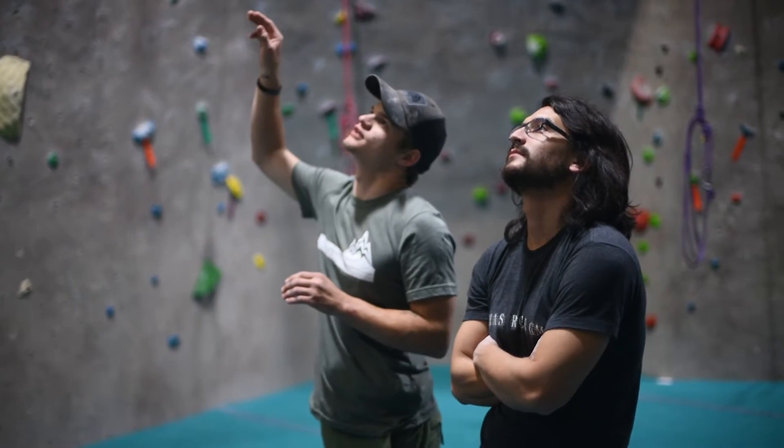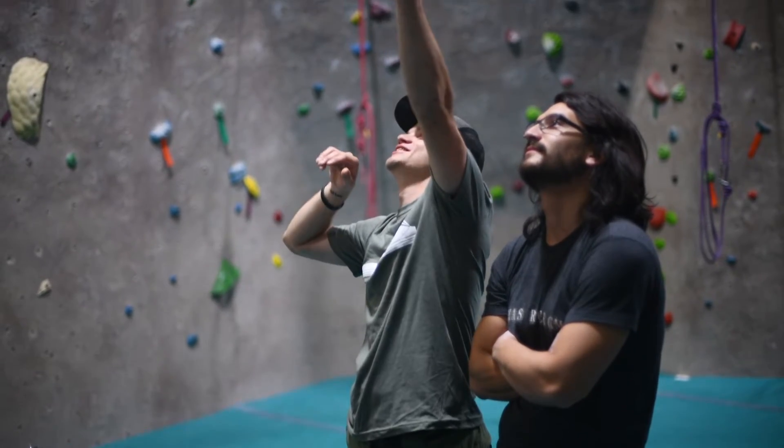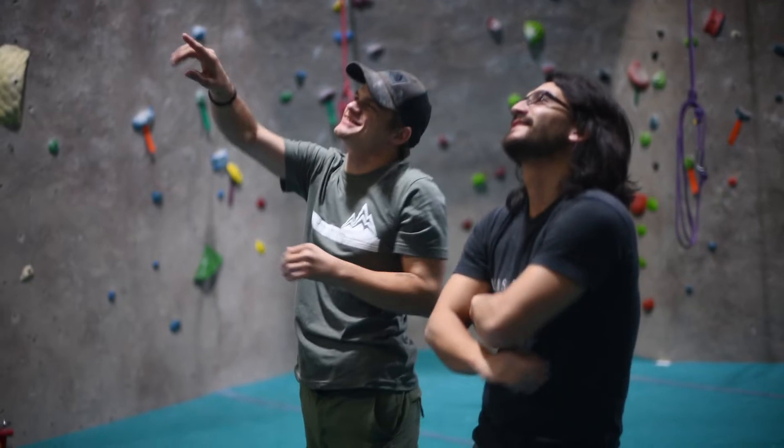Texas Rock Gym is a red point gym. We really like people to be able to get back on the wall. Keep trying those routes. Even if you finished it, you should always go back and try it again and see if you can find better beta.